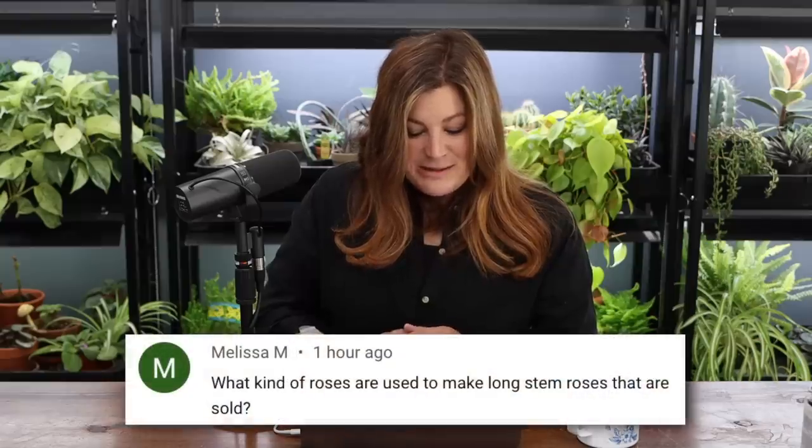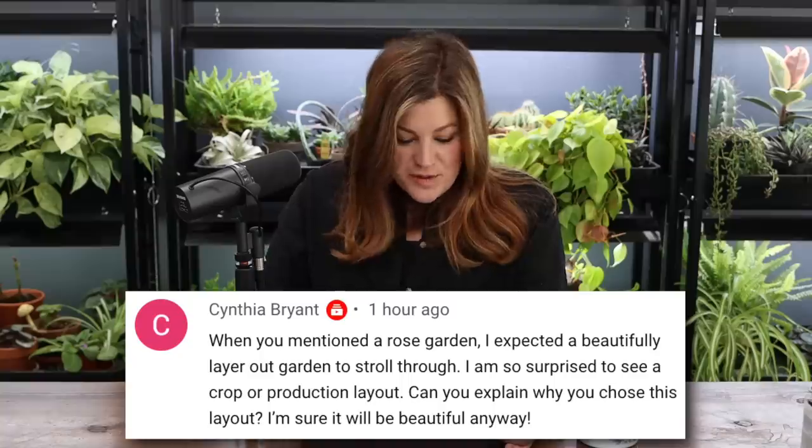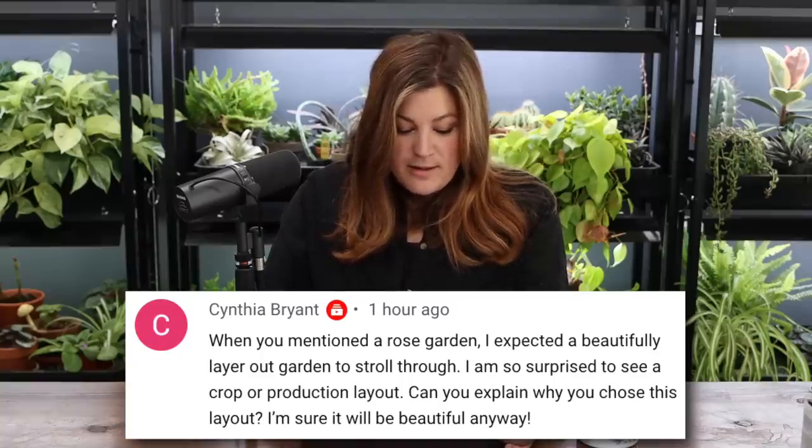I'm always happy to learn that sort of thing since they're obviously much more experienced in the rose department. Melissa asked what kind of roses are used for long-stemmed roses sold commercially — hybrid tea types. Cynthia said she expected a beautifully laid-out rose garden to stroll through and was surprised to see a crop or production layout. It will be beautiful to stroll through and really inspect the roses up close. I love the look of row crops — those tidy rows just fit the space. If it were around the Hartley or in the north garden, it would need different planting beds with pathways and benches.